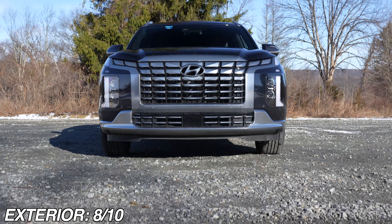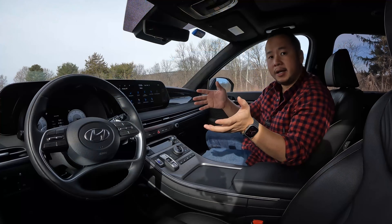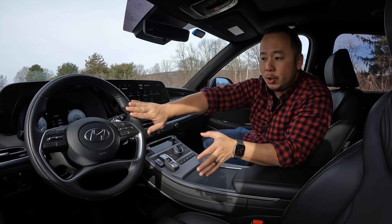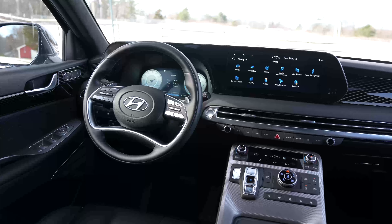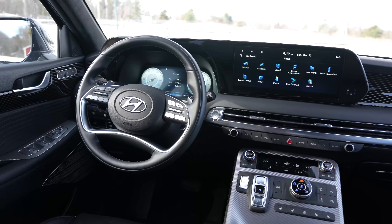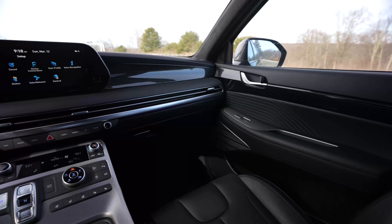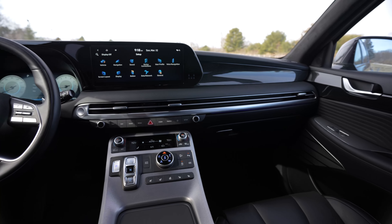I want to know what you think about this new look so please leave your thoughts in the comments. Inside, the Hyundai Palisade gets a very slight redesign. It now has the new Hyundai steering wheel which I find very comfortable to hold and it's also heated which is a plus. The dash and the vents get a slight design tweak so it now looks a bit wider in this car. Other than that it's the same Palisade interior just like last year's model.